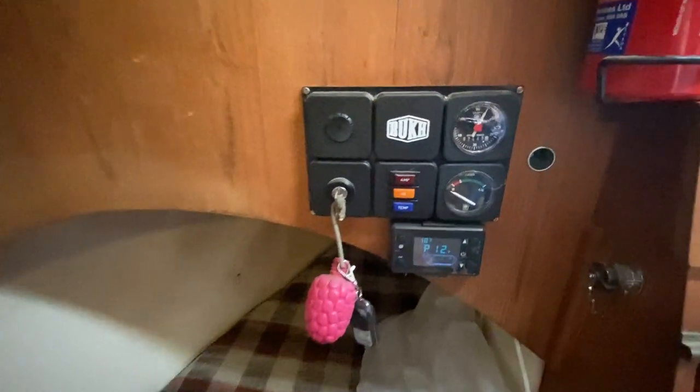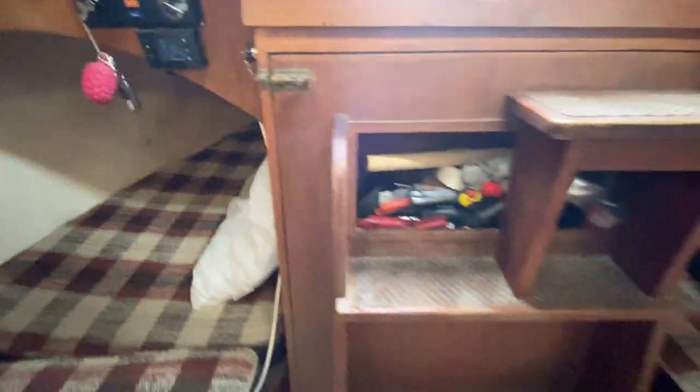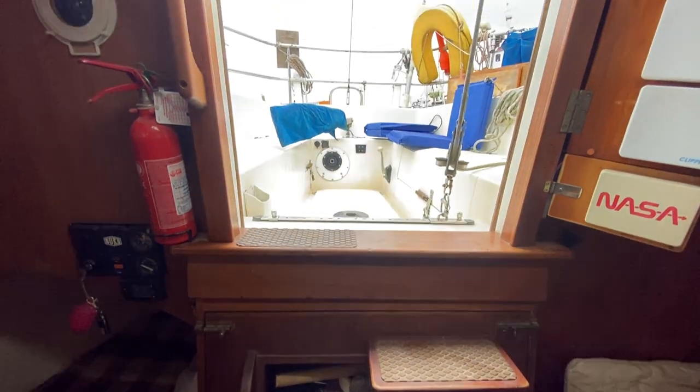Looking towards the rear of the boat you can see the control panel for the diesel heating. There's also a nice single berth. The companionway folds forward and you can see the engine, with a couple of photos available to look at.